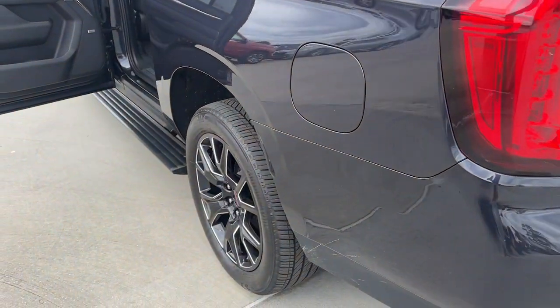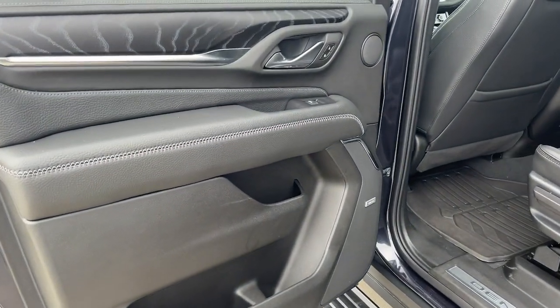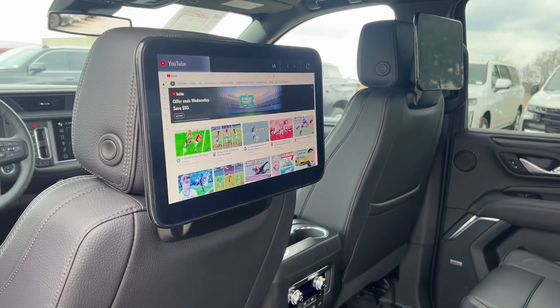These are just some of the great options this vehicle comes with: heated steering wheel, Apple CarPlay and/or Android Auto, head-up display, intelligent auto on/off high beams, and wireless charging station.